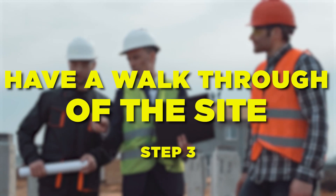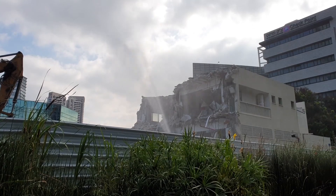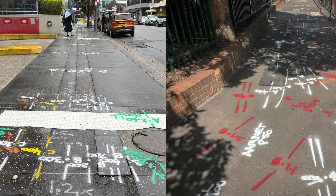Step number three: have a walk through the site. What can you see? Trenches, signs of disturbance, surface features such as taps, water meters, markings, plaques, stickers, or engravings. All these paint a picture of what might be underground and what steps you can take to find these underground pipes and cables.